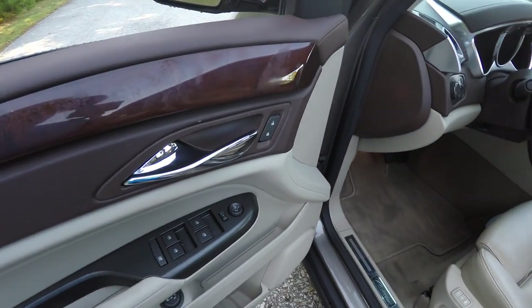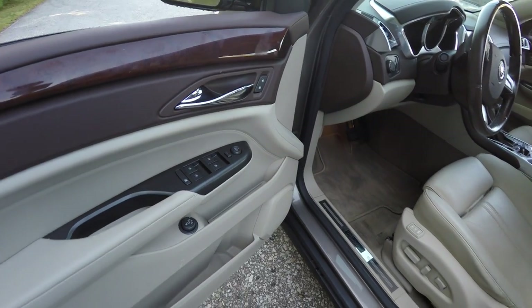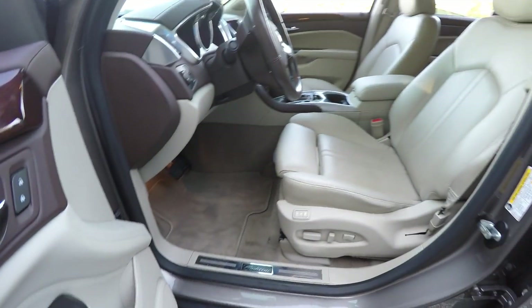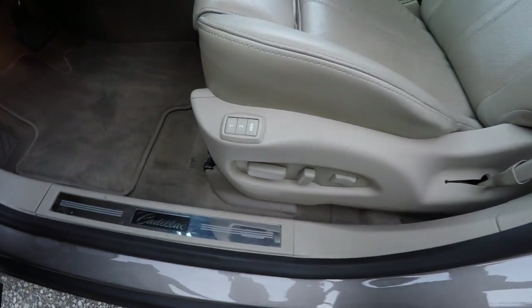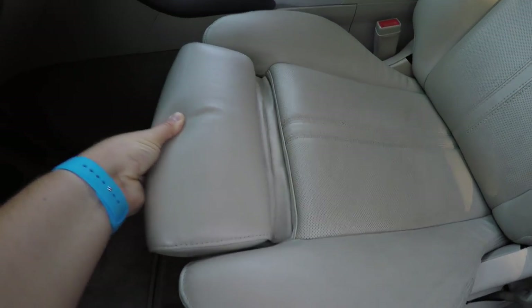Inside we have power windows, power heated mirrors, power door locks, and driver side mirrors with automatic dimming. There's also a height-adjustable liftgate. Eight-way power driver and passenger seat with adjustable lumbar support, two driver memory settings, and the driver seat also has adjustable thigh support.